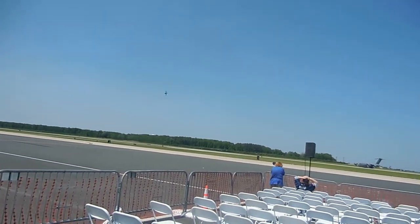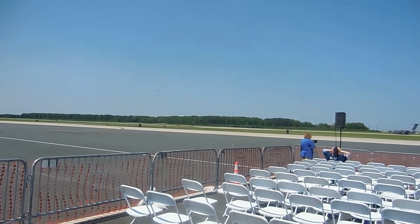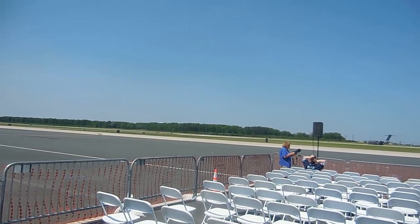The Harrier is also well-suited for conventional flight, as well as short takeoff operations.